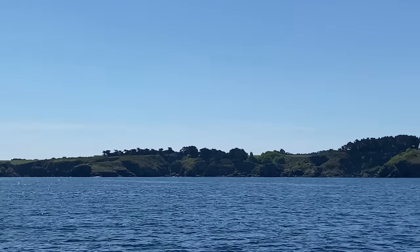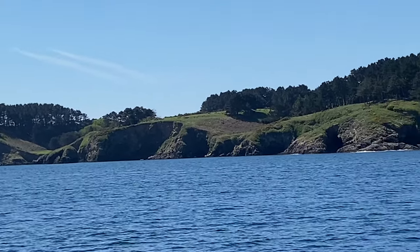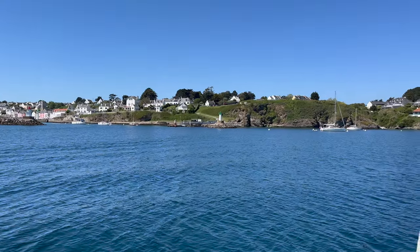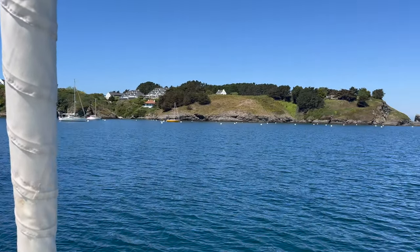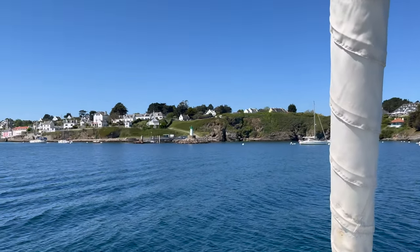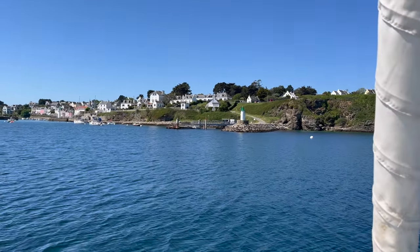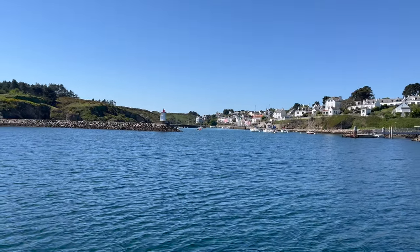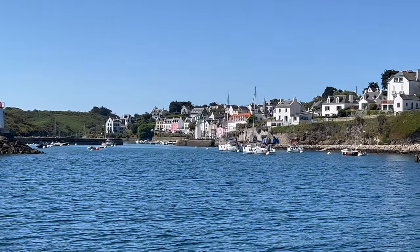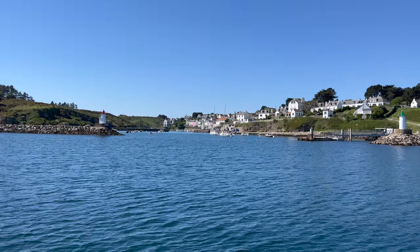Just beautiful rolling green hills. Coming to the harbor in Sauzon on the island of Belle Île. Plenty of moorings available — beautiful little harbor. No shortage of lighthouses here. They've got a green light there, a red light, and then further in the harbor there's another green, combining the two greens apparently to make a safer approach.